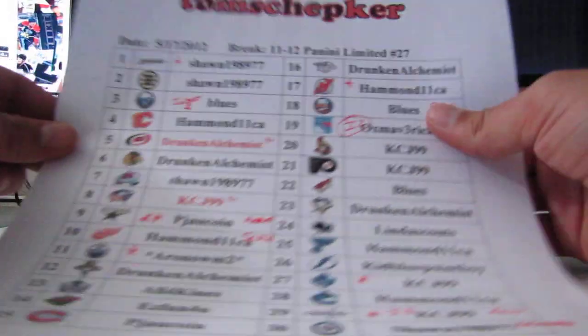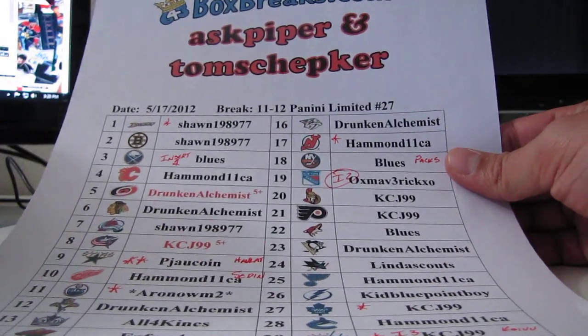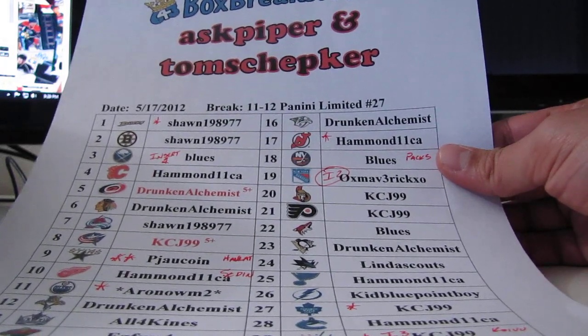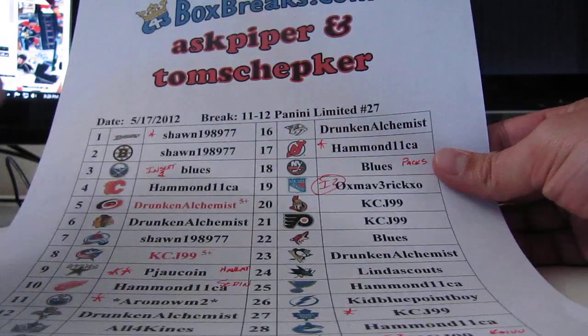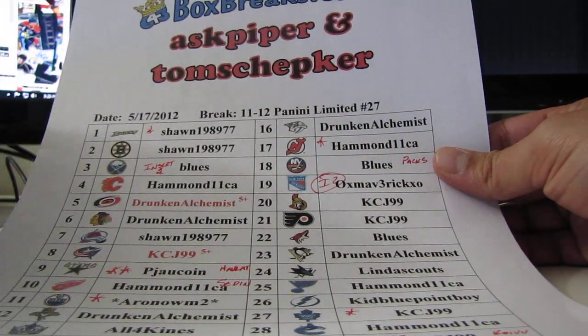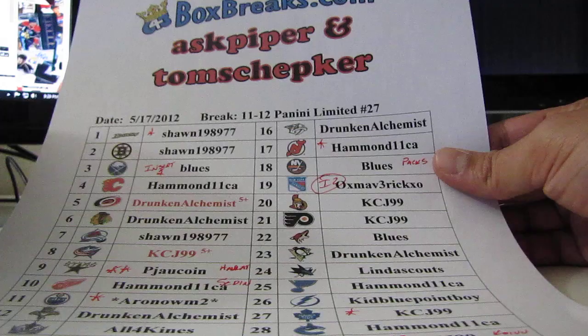Alright, we're back for more - gluttons for punishment. You have decided to get into this break and it is still going. This is part three, folks. The second bonus video from 643boxworks.com. Tom Shipgrass, Piper, the 17th of May, 11-12 Panini Limited, number 27.